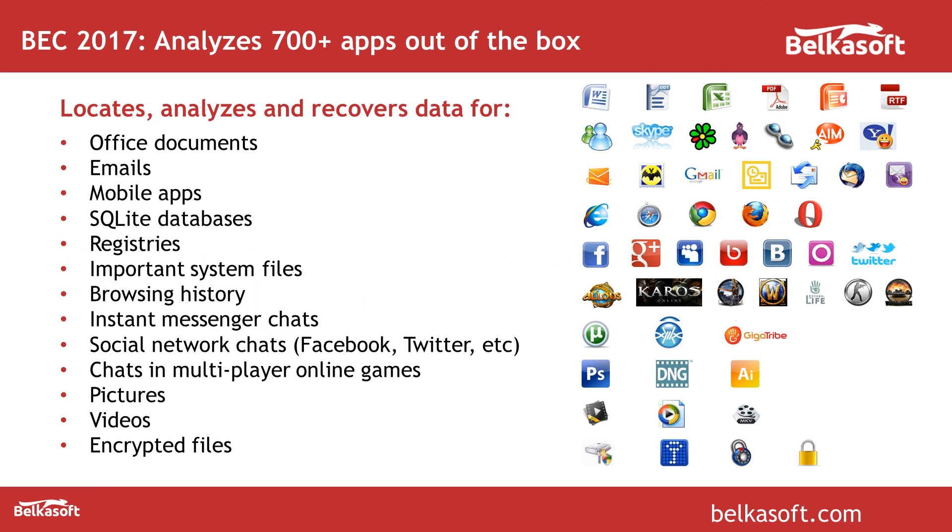Artifacts include documents, hundreds of mobile apps like Tinder, WhatsApp, Viber, Facebook Messenger and so on. The product can search browser history, system files like registries, event logs, jump lists, link files, prefetch and so on. It will search media files such as pictures and videos. It can detect more than 220 types of encryption, and if you have our decryption module it will also decrypt them.